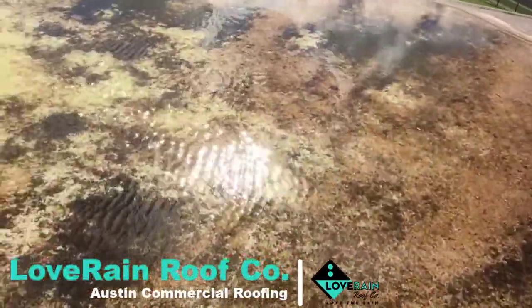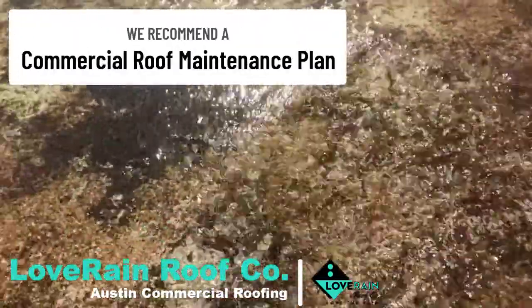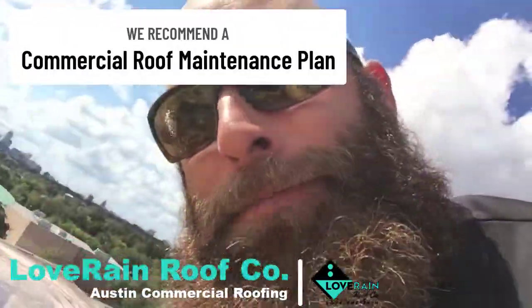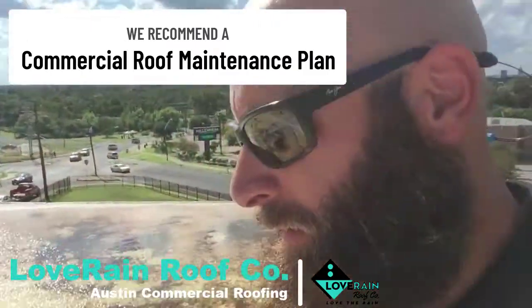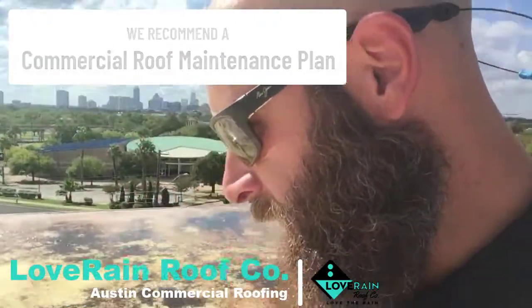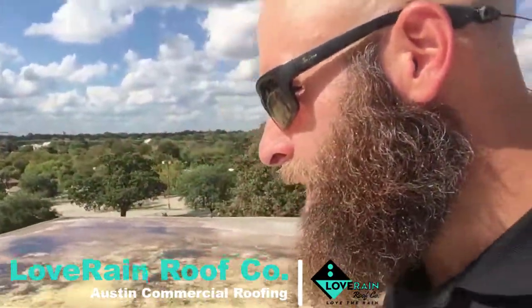Roof maintenance — that's how you avoid this kind of stuff. Keep them clean, keep them tight, keep them checked out. This one's got all kinds of issues on it.